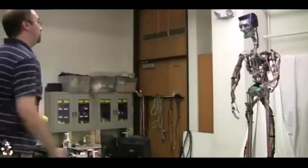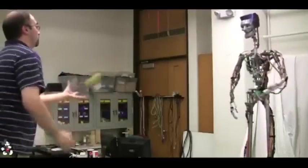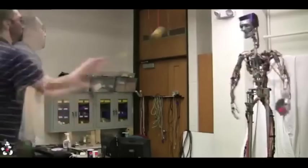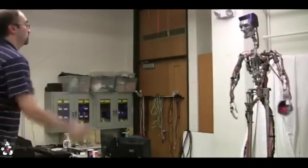Robots in theme parks and entertainment venues generally do not allow for physical interaction or contact. To provide guests with a physical connection yet still maintain a safe distance, we developed a test platform for throwing and catching interactions.